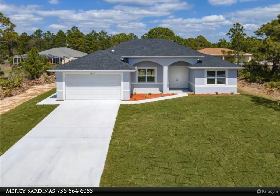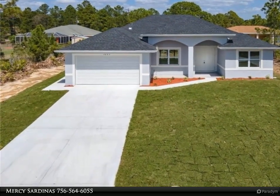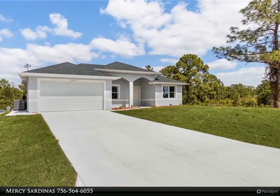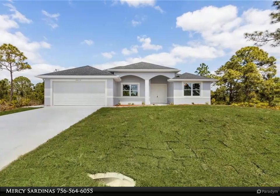This United Real Estate Infinity Property video is presented by Mercy Sardinas. A beautiful new construction home being built by Coastal Family Homes LLC will be available mid-summer to late fall. This spacious home is four and a half baths with 1,857 square feet of living area.